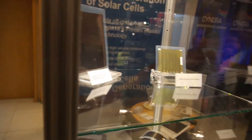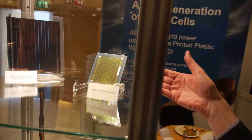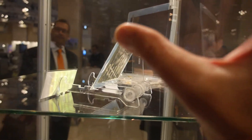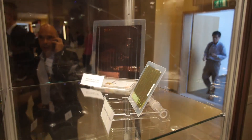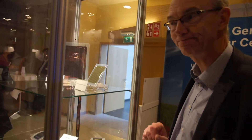And then we have another module here which, as you can see, is a different colour. The reason for that is because it's sensitive to infrared light as well as visible light. Some of our customers have been asking for things with infrared sensitivity, so we've got a range of different things we can do. We can customise products for a whole variety of different applications.